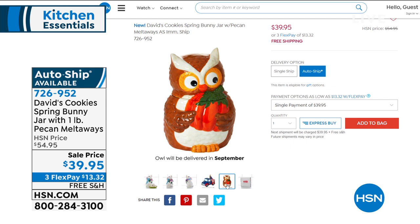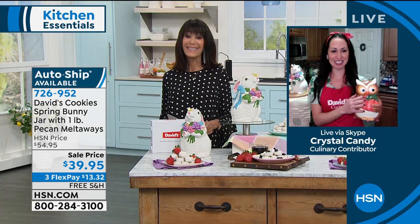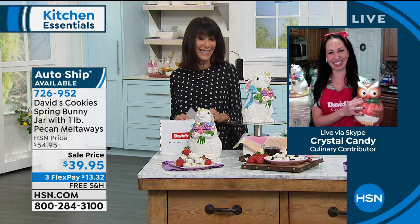Thank you very much for being with me, Crystal. We've got you covered for all the seasons and all the fun collectibles.